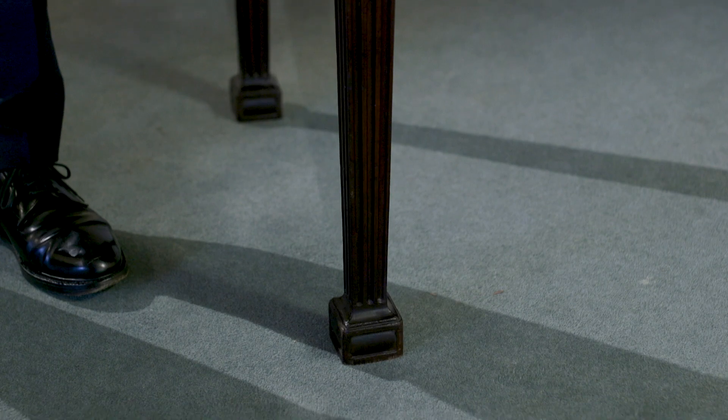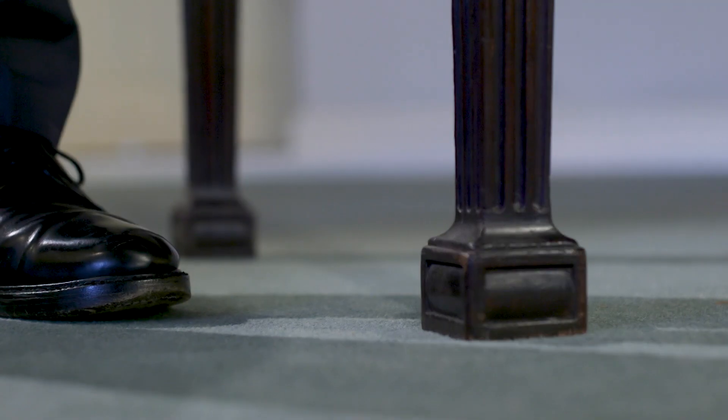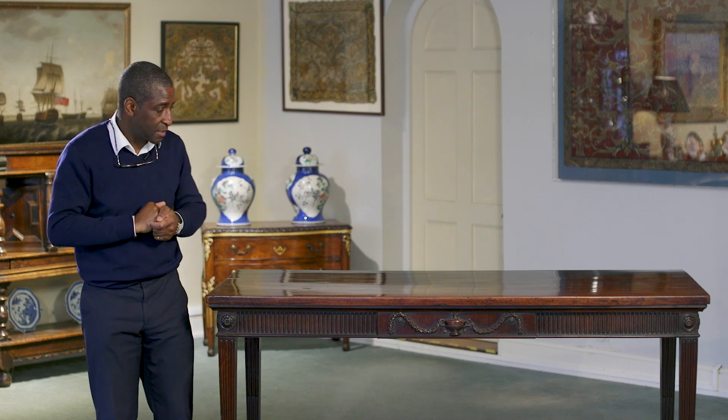The square tapering legs sit on little block feet, and on those block feet there are concealed casters underneath, because the cabinetmaker was thinking ahead: if this table needs to be moved, it could be moved around without undermining the piece as a whole.